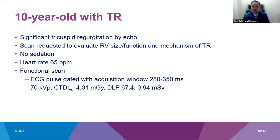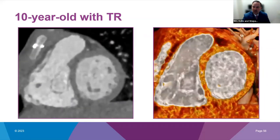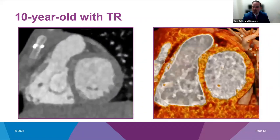The next example is a 10-year-old with tricuspid valve regurgitation. Echo acoustic windows were very challenging and the child was not felt able to do cardiac MRI without sedation, but could do a CT scan without sedation. Heart rate was 65 beats per minute; we did a functional scan with an acquisition window of 280 to 350 milliseconds. We were able to give additional detail to our surgeons for preoperative planning — right ventricular size and function as well as atrial sizes — to help decide whether this child needed surgery and how to approach it.